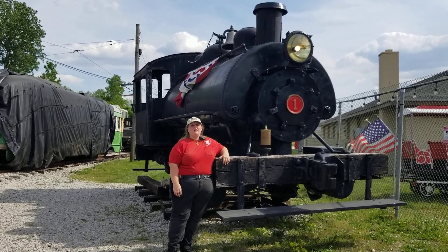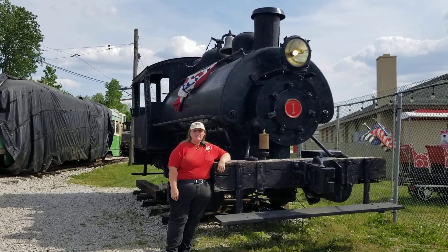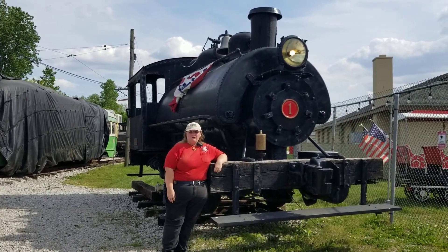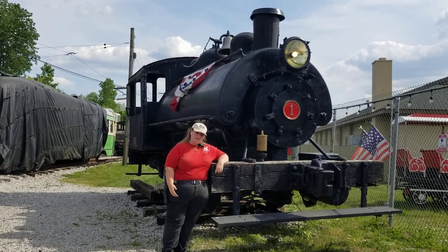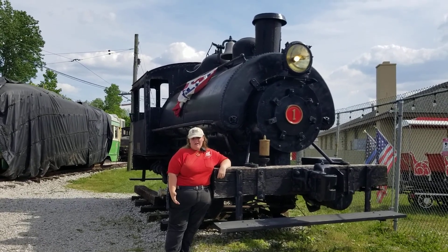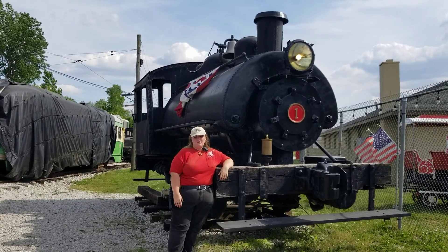I was one of the people responsible for bringing number one here back home to us at the Ohio Railway Museum. Number one was built in April of 1924 by the Vulcan Iron Works of Wilkes-Barre, Pennsylvania for the Marble Cliff Quarry Company. Originally designed for a company called the Arrow Sand Corporation, a subsidiary of Marble Cliff, eventually number one was kept at the Marble Cliff Quarries, mostly regarded as a shop pet — essentially the locomotive responsible for switching around the other locomotives at the shops.